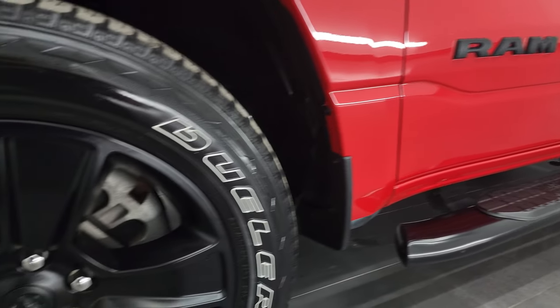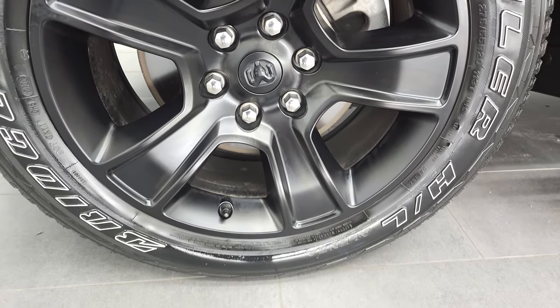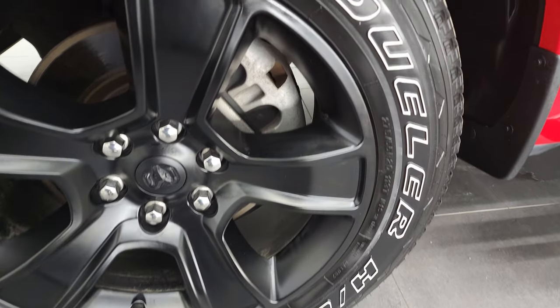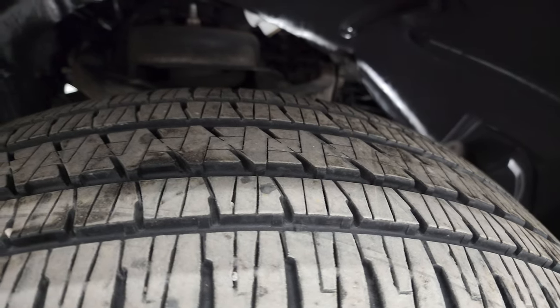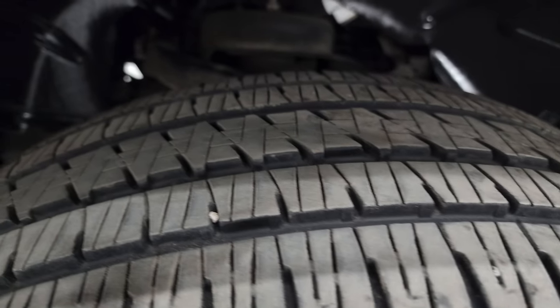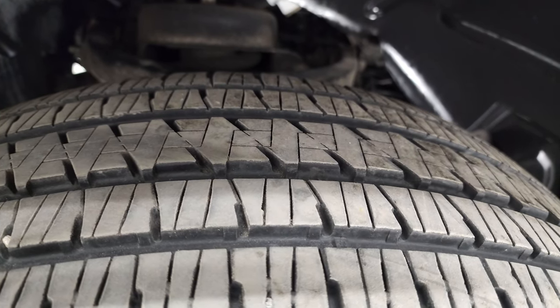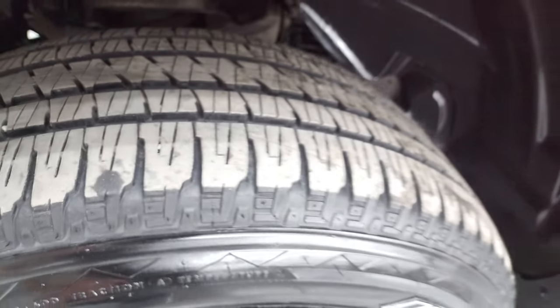The Night Edition is going to give you the 20-inch painted black alloy rims and it has Bridgestone Dueler HL tires. These are 275-55 R20s and these tires have a pretty good amount of tread left on them — probably 60, 70, maybe even 80% of the tread left. Very good tread left.